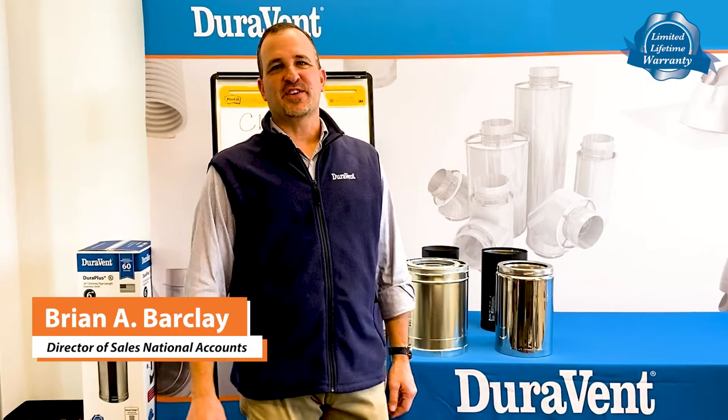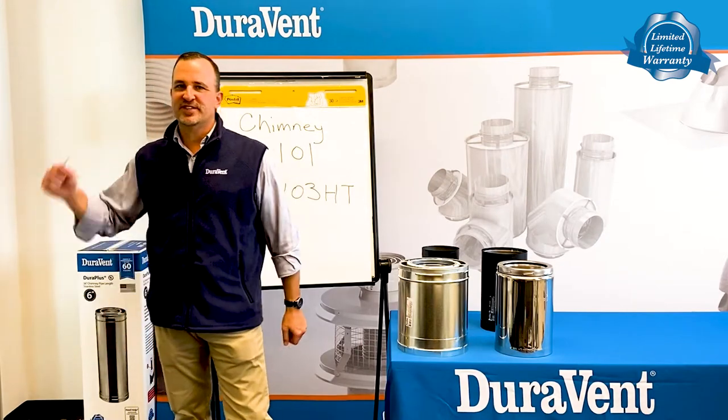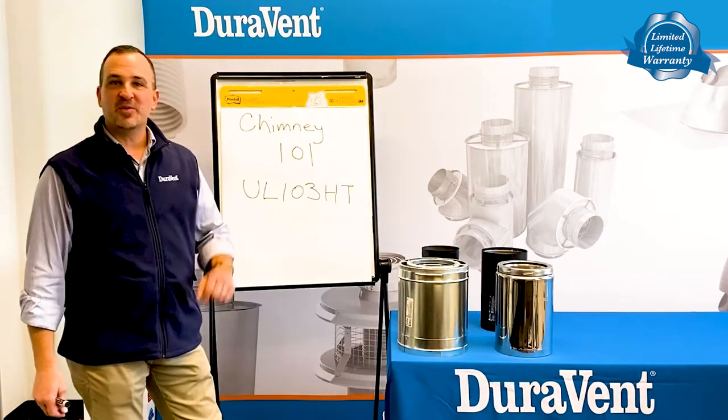Hello, Brian Barclay, Director of Sales and National Accounts at Duravent. The company has been in business for over 60 years and we are leaders in inventing innovation. Today I'd like to have a class on Chimney 101.